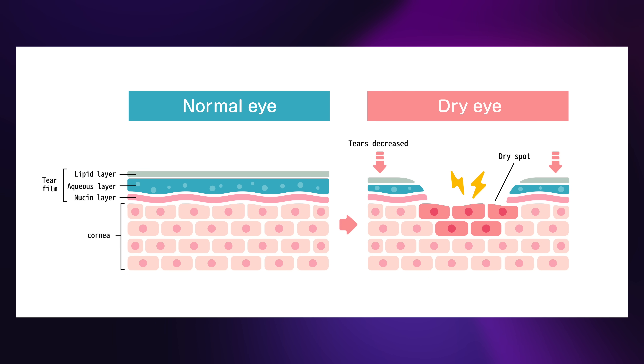Dry eye syndrome occurs when your eyes don't produce enough tears or when the tears evaporate too quickly, leading to discomfort and potential damage to the surface of your eyes. It's a condition that affects millions of people worldwide. But fear not — we're here to shed light on this topic and provide you with the information you need to know.